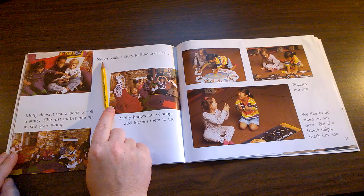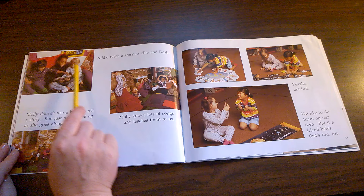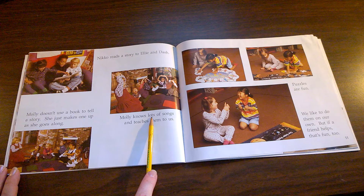Nico reads a story to Ellie and Dash. Which picture shows Nico reading a story to Ellie and Dash? This is the only picture that has three children — Nico, Ellie, and Dash — and the one in the middle is reading from a book. So it must be this picture.